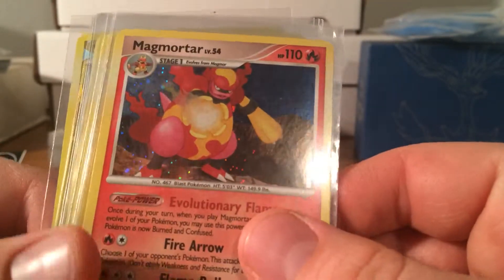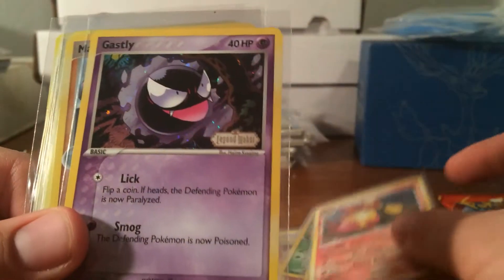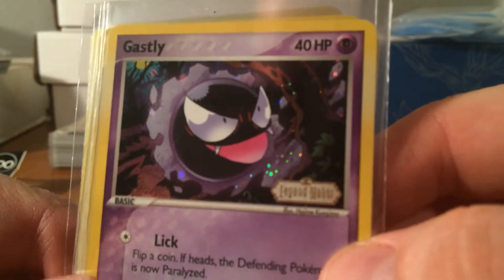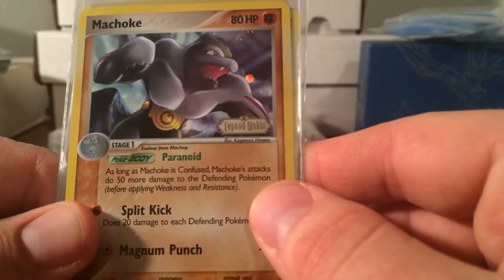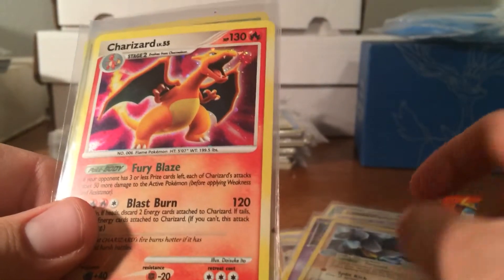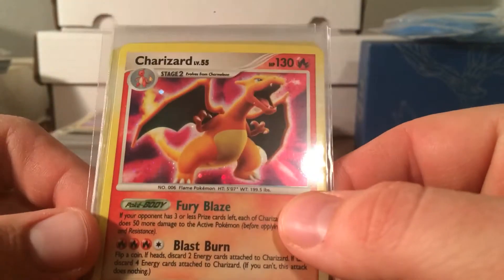Then I go into Supreme Victors — I think this one is Magmortar. Awesome Ghastly right there, look at the artwork, so sick. Machoke — again these are the reverse holos. Then I have an awesome Charizard from one of the Diamond and Pearl sets.